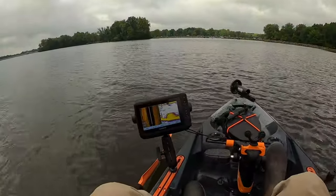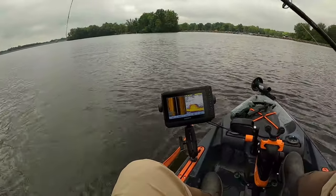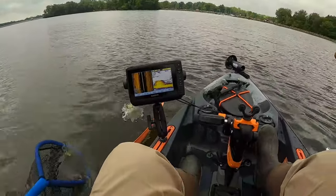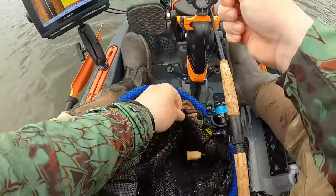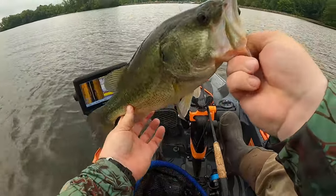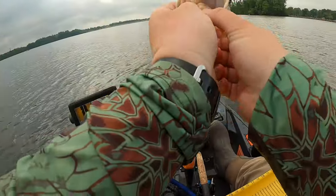Got one pretty quick — come here, dude, this dude is digging. Nice drop shot leech — check that out. Heck yeah, 15 and three-quarters, that's a nice bass.